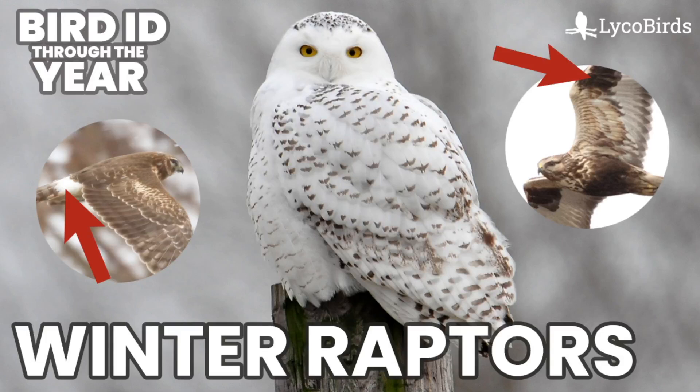Hey everyone, it's Bobby from LycoBirds with another video in my Bird ID Through the Year series. Since we just did one on winter field birds, I thought a good follow-up topic would be the types of raptors that you see in similar habitats. So this is going to be winter raptors that you find in open field habitats.